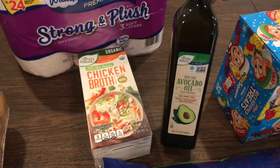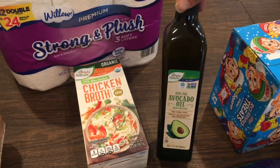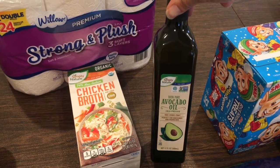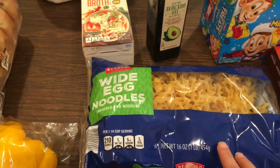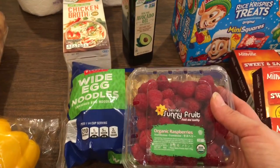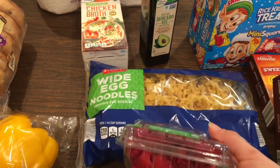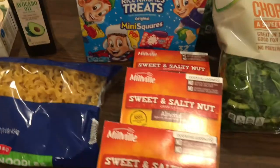Me and my avocado oil, we've got a thing going on — I love cooking with it because it doesn't flavor the food but it's really healthy. I picked up my bottle as usual since I was out. I'm making chicken noodle soup so I grabbed these egg noodles — I've never tried them before so I'm hoping they're delicious. The organic raspberries were on sale and this package looked really nice and bright. Emily loves raspberries.